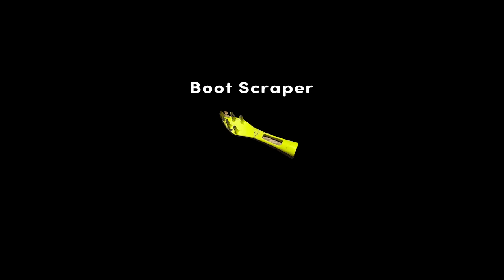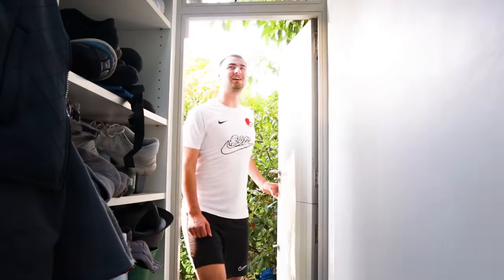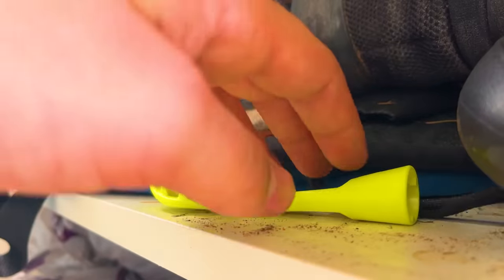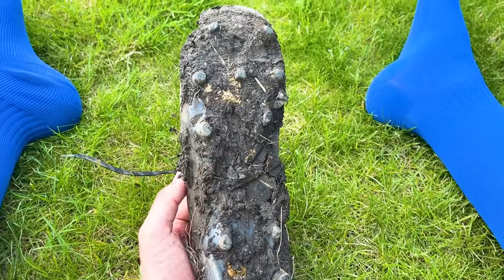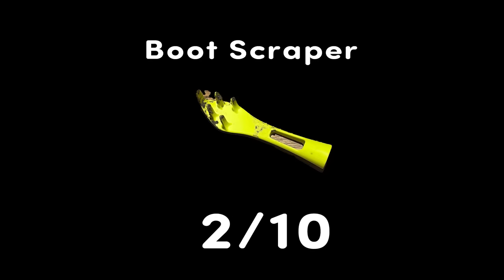The boot scraper. I think this one's pretty self-explanatory. What a beautiful day of Sunday League football — time to clean my boots. This was after five minutes of scraping. It hardly does anything. Two out of ten — just use your hands.